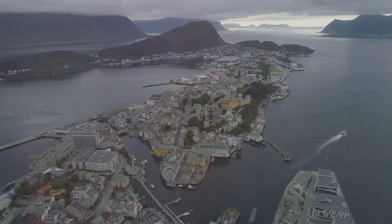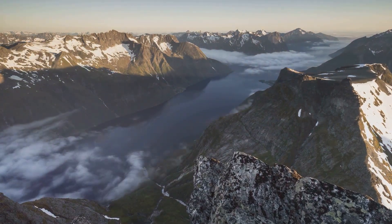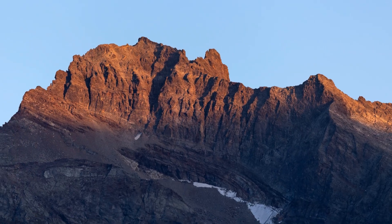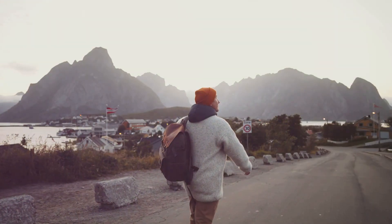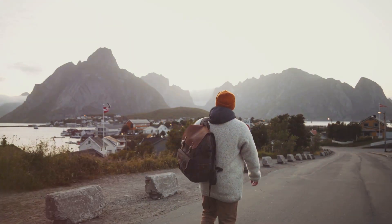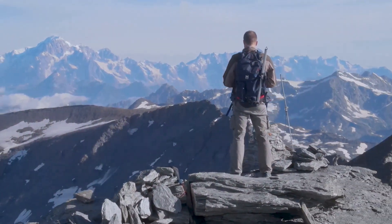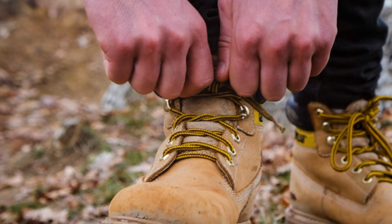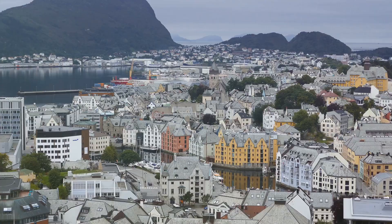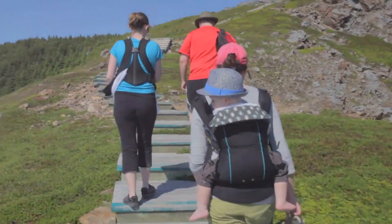Our final adventure takes us to the majestic Sunnmøre Alps, a mountain range that rises dramatically from the fjords, their jagged peaks piercing the sky. For outdoor enthusiasts, the Sunnmøre Alps are a playground of possibilities, offering challenging hikes, breathtaking views, and an opportunity to connect with nature on a grand scale. We'll lace up our hiking boots and choose from a variety of trails, each offering a different perspective of this awe-inspiring landscape. As we ascend, the views become ever more breathtaking.